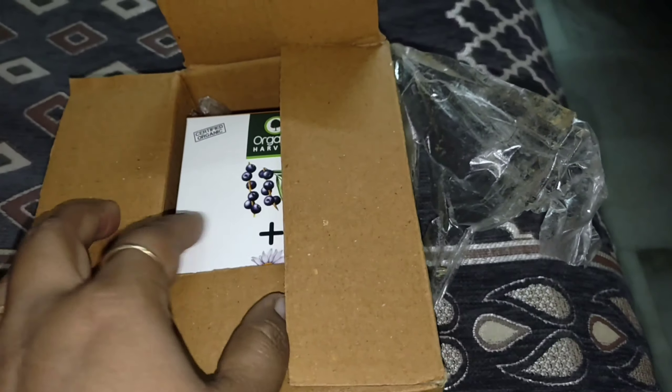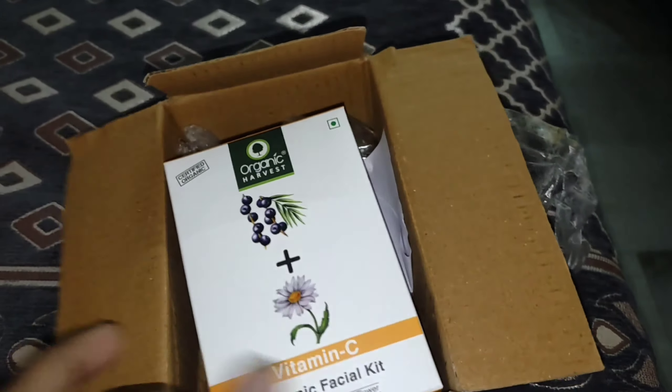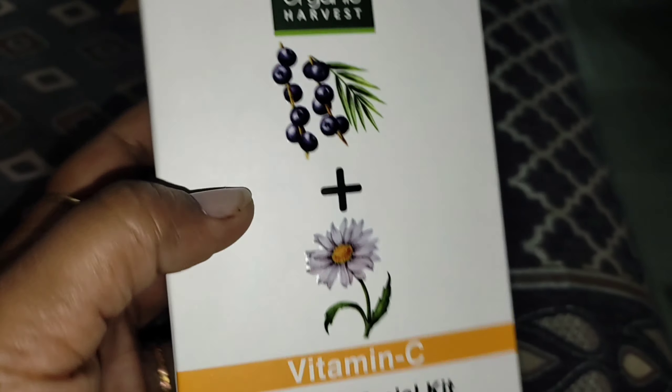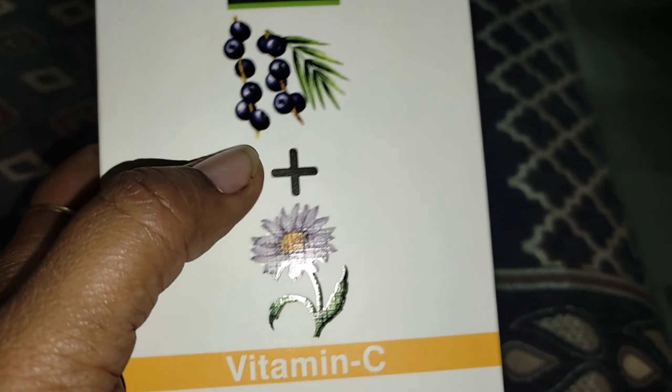Hello and welcome to your general review. Today I have brought a product that I got completely free. If you have read the thumbnail, you will get the idea. I will tell you in the video how you can get this product. So first, I will tell you about the product which I got free.